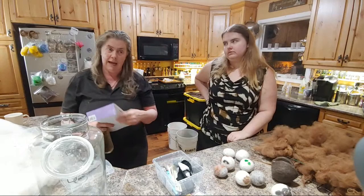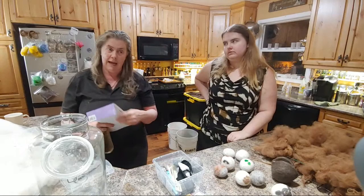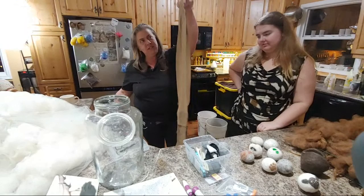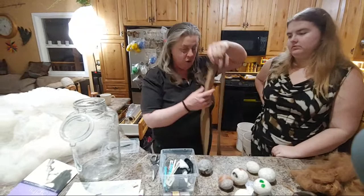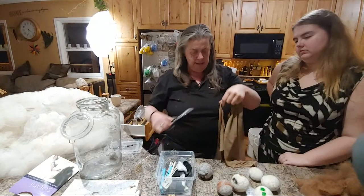Dryer balls are supposed to take out static. Their purpose is that people are trying to go all natural. Anything that you put in your dryer that can go between the clothes is helpful — it doesn't matter if it's wool, a plastic toy — well, not a lighter, don't do that.